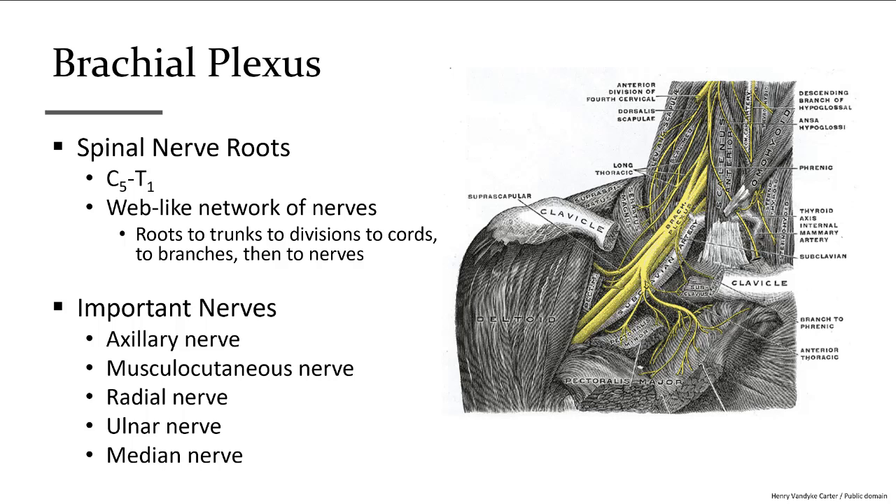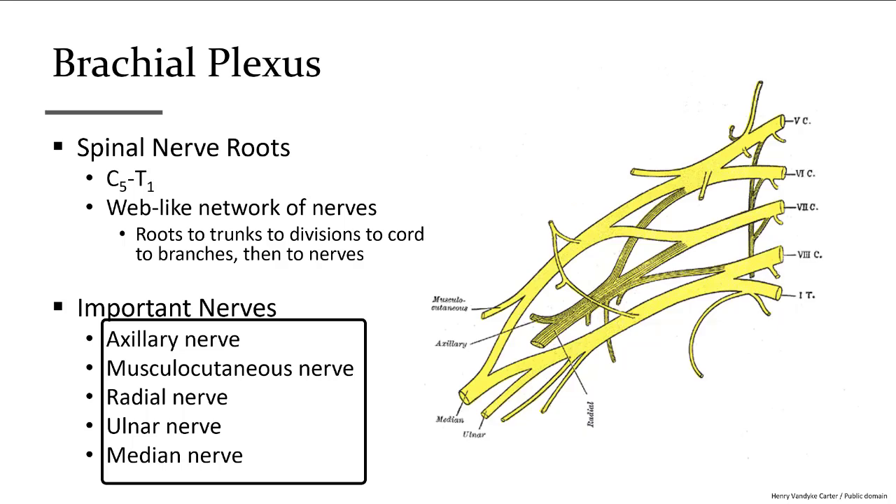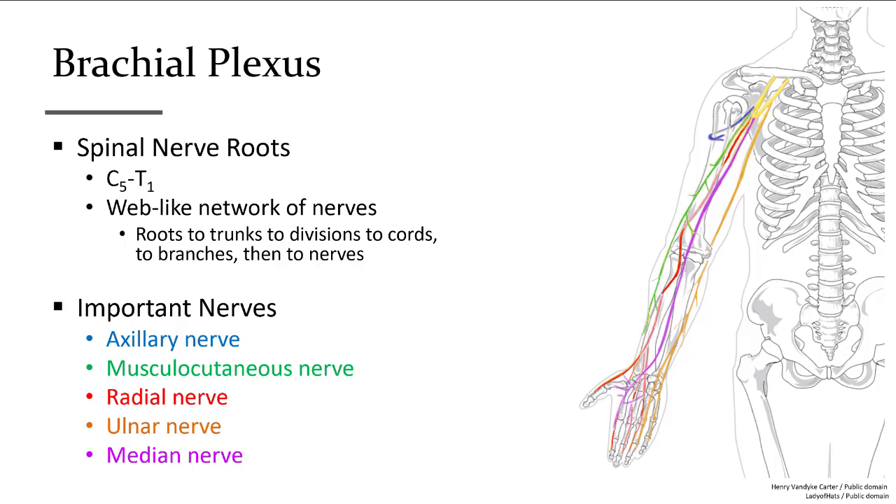The brachial plexus comes from spinal nerves C5 through T1, so notice there's overlap with the cervical plexus at C5. It is a web-like network of nerves coming down from the neck and across the shoulder region. There are five main nerves that serve the upper limb that you need to know by name and region of innervation. For our class, you need to know the spinal nerve roots and the important nerves coming off the brachial plexus.